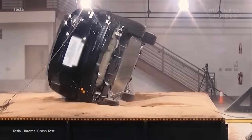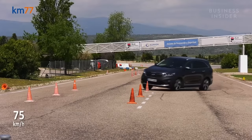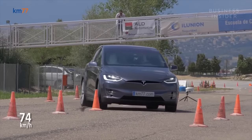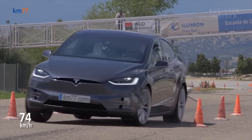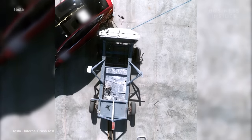This Model X refuses to roll over. Unlike most SUVs, which tend to roll over with ease, the Model X continues to return to an upright position. Here's why the Model X was the first SUV to receive a perfect crash test rating.